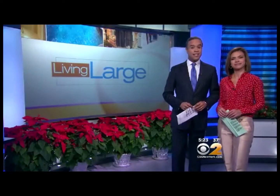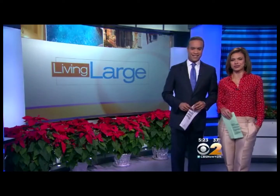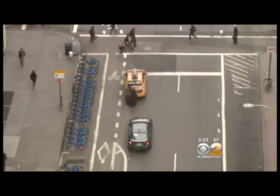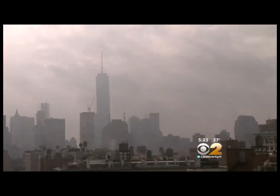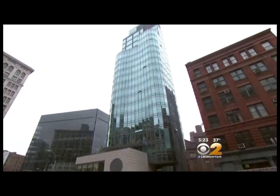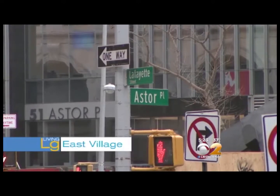Tonight's Living Large takes us to the East Village — it's like living in a glass box in the sky. CBS 2's Emily Smith has the tour. This glass tower sits at a prime downtown intersection: Astor Place and Lafayette.